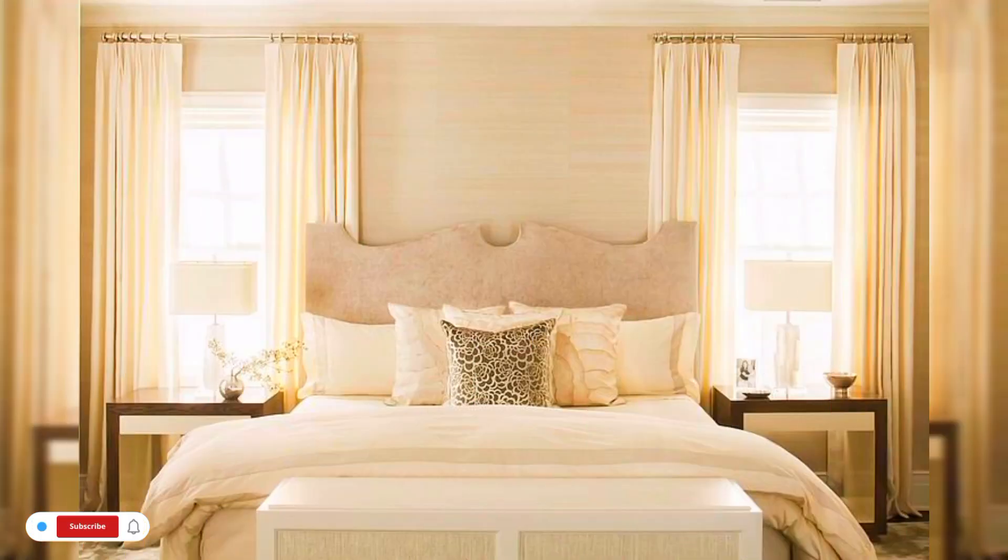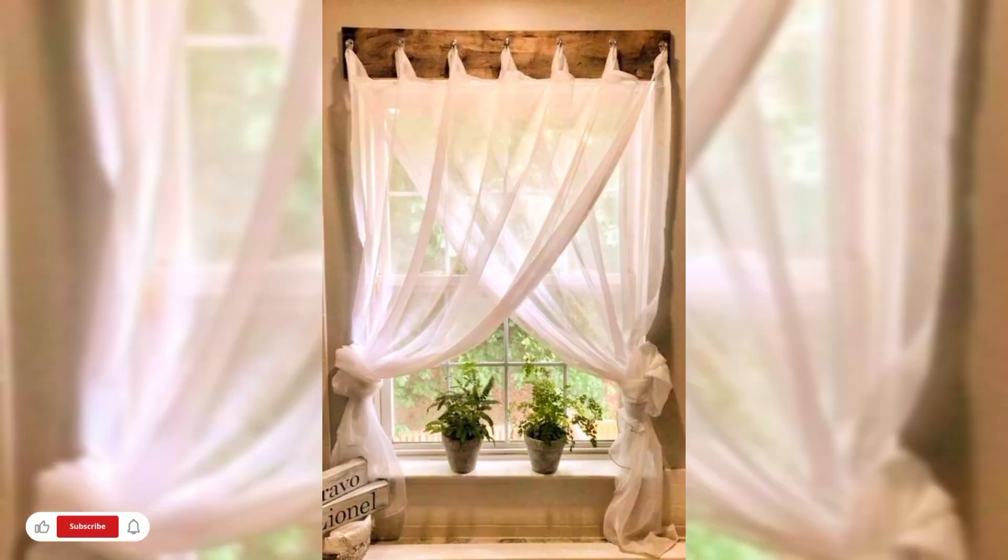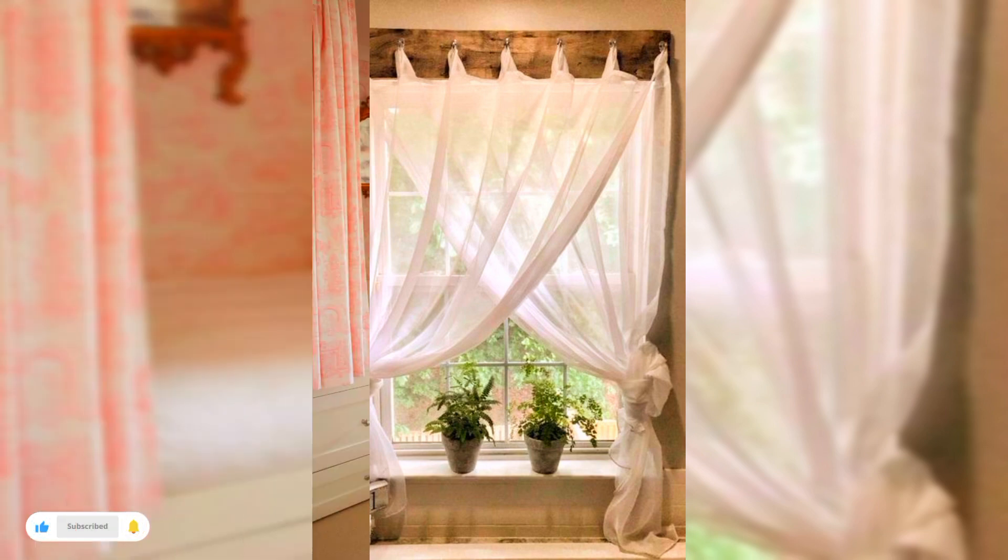In coming years, simplicity and minimalism are emerging trends in curtains and drapery styles. Less fluff and more flow is the way to go when choosing new curtains for your home. Classic materials like cotton and linen are at the top of the trend, matching the light, relaxing, naturalist themes expected both this year and in coming years.